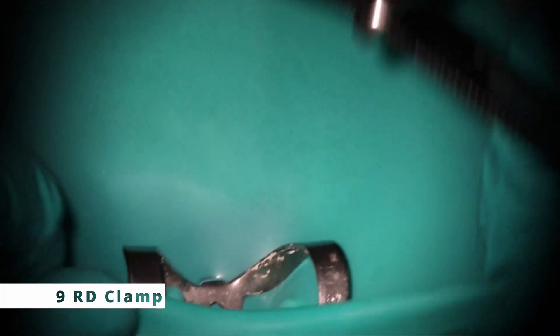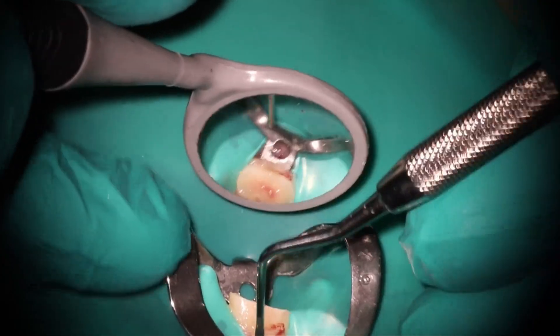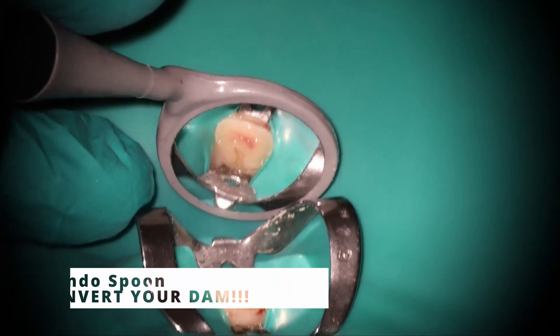As far as isolation, because there's so much space I just used a regular number nine clamp — make sure the rubber dam goes far enough below those margins so you can easily get the tooth fragment back on top. Thankfully, because he had diastemas on either side, this was not a big problem whatsoever.